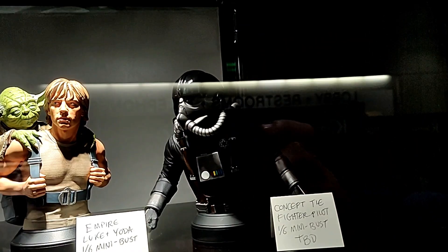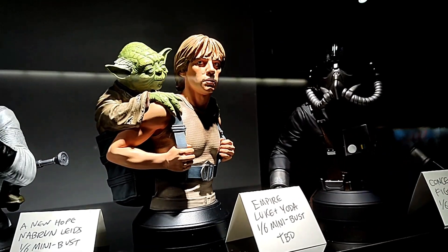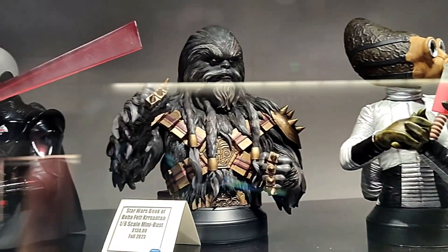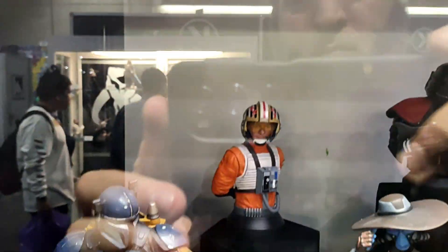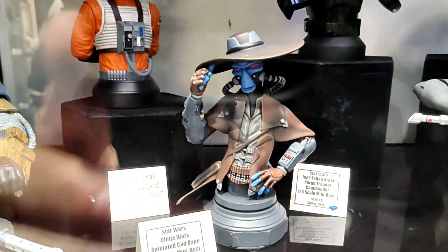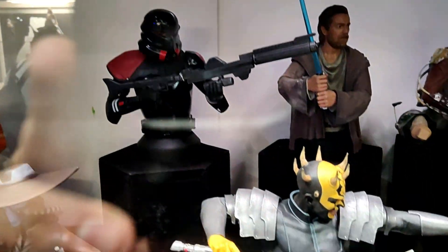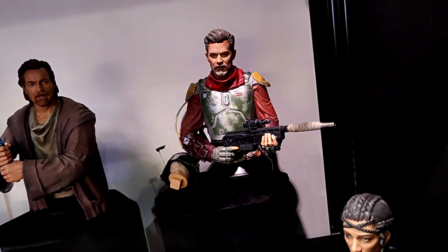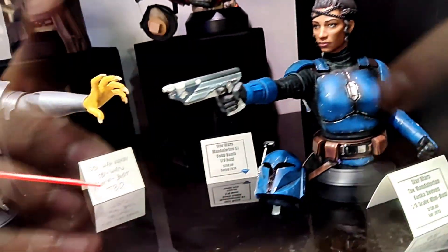Welcome to our Star Wars section. Here we have the concept TIE Fighter pilot mini bust, Empire Luke Skywalker with Yoda, Reva and Chris Santan, and the Grand Inquisitor. There's Paz Vizsla, Red Leader, Cad Bane, the Purge Trooper, Purge Trooper Commander, Savage Opress, Obi-Wan Kenobi, Boba Fett, and Cossa Reeves.